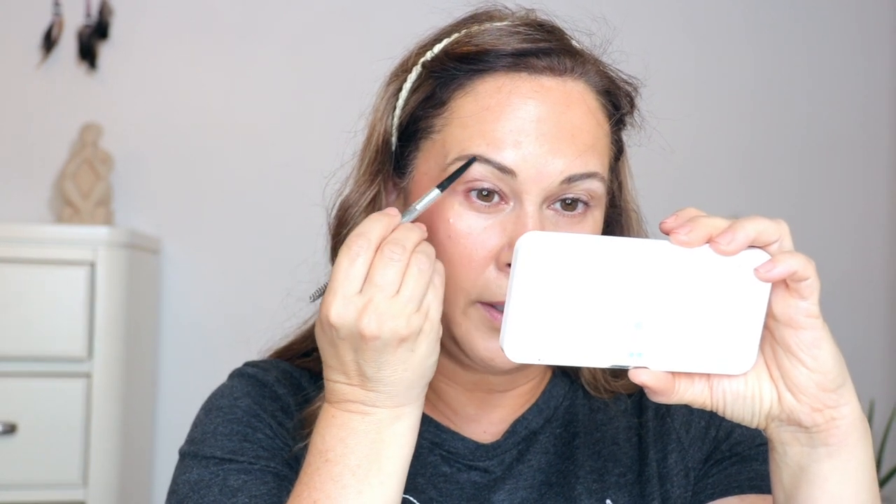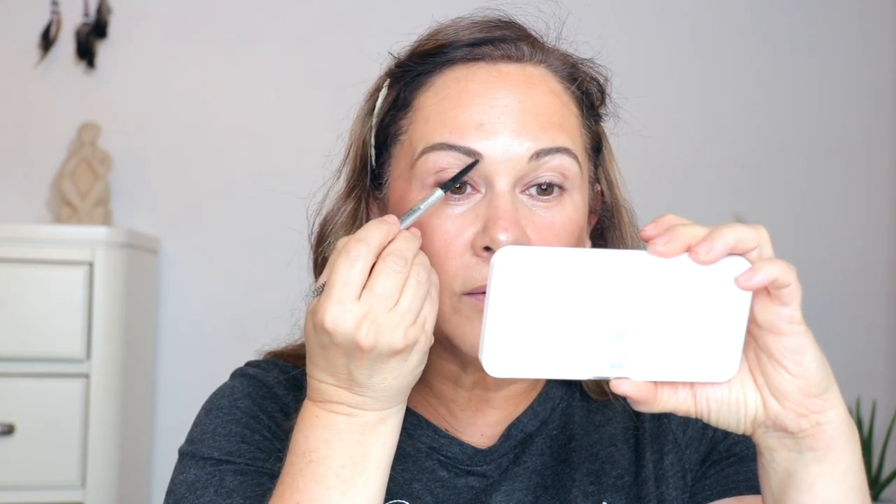I just recently — about six months ago — started doing my eyebrows. Any eyebrow product will do; I just happen to grab the Benefit Precisely My Brow, which I really like. I have pretty good eyebrows to begin with, so I just fill them in where they're a little light. I don't go full force — this is casual, not a night-out eyebrow. I'm just filling them in, very casual, very cute.